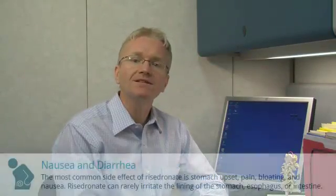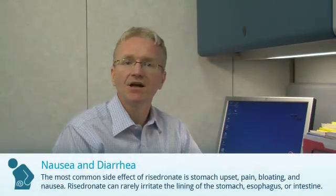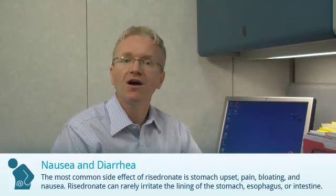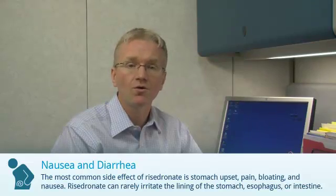The most common side effect of Risedronate is stomach upset, pain, bloating, and nausea. Risedronate can rarely irritate the lining of the stomach, esophagus, or intestine. Risedronate can also cause headaches or bone, muscle, or joint pain.